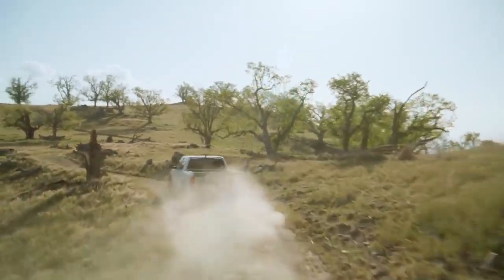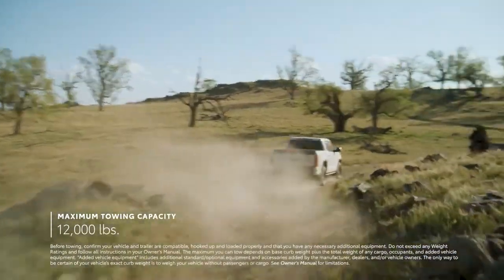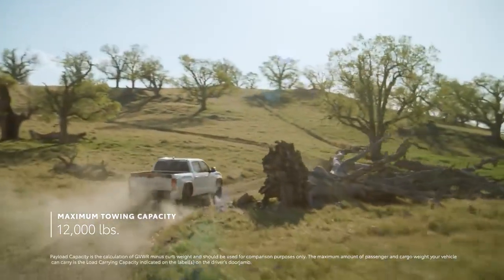Gear hunting is a thing of the past. And it also has the power to pull, with an incredible maximum tow rating of 12,000 pounds with available towing features.